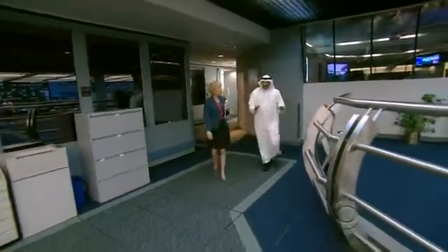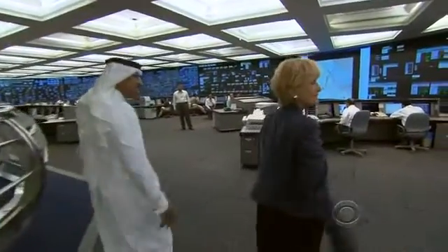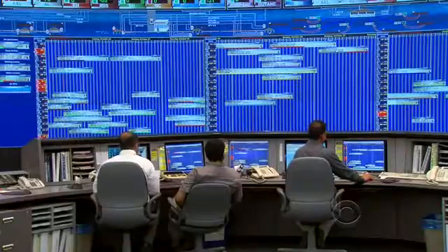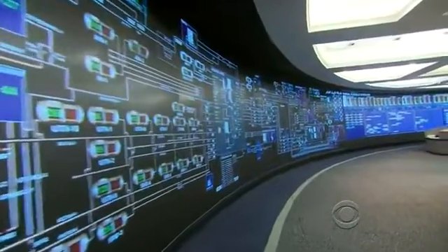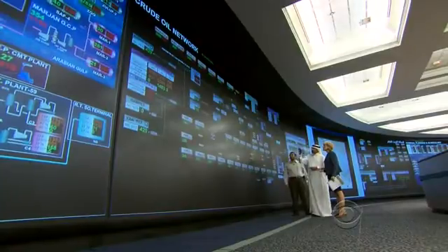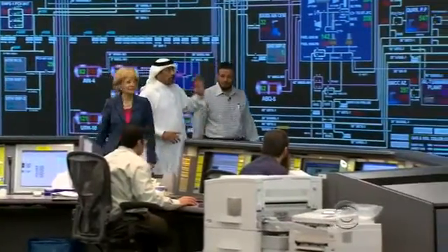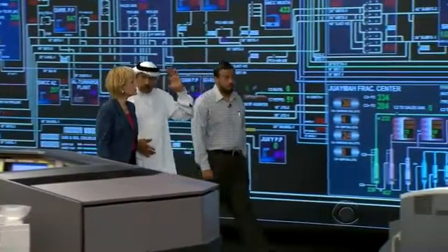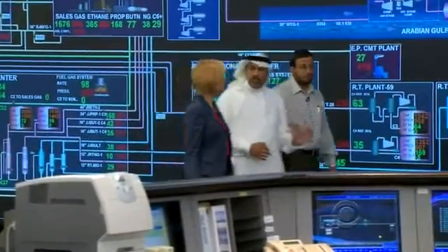This is the heart of our operation, the nerve center. He gave us a tour of the company's command center, where engineers scrutinize and analyze every aspect of the company's operations on a 220-foot digital screen. Every facility in the kingdom, every drop of oil that comes from the ground, is monitored in real time. We have control of each and every facility, each and every pipeline, each and every valve on the pipeline.